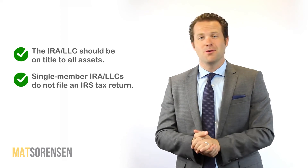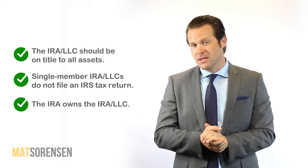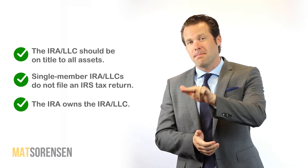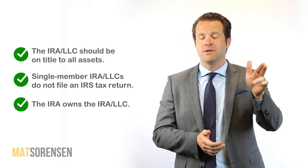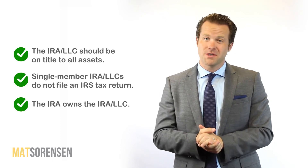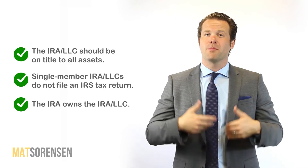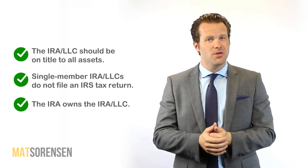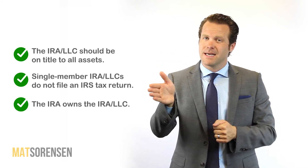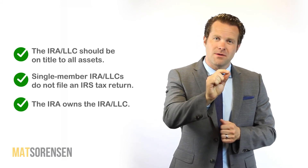Lastly, remember: if you don't own the LLC, your IRA does. If you want to take money from the LLC, you need to send the money from the LLC back to your IRA, and then take a distribution from your IRA. You can never take money for yourself directly from the LLC. Also, when putting more money in and making new contributions, you cannot just deposit it into the LLC — contributions go first into your IRA, and then you invest those additional contributions into the LLC.